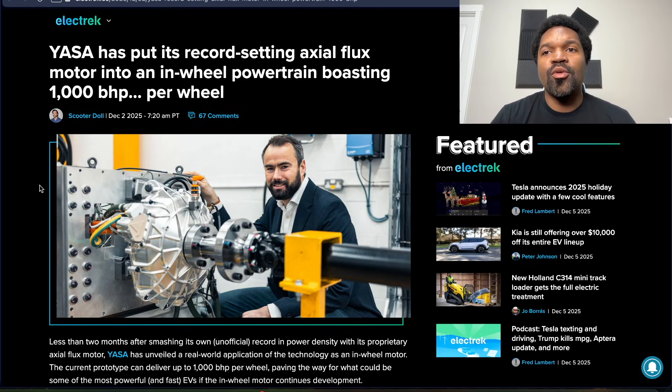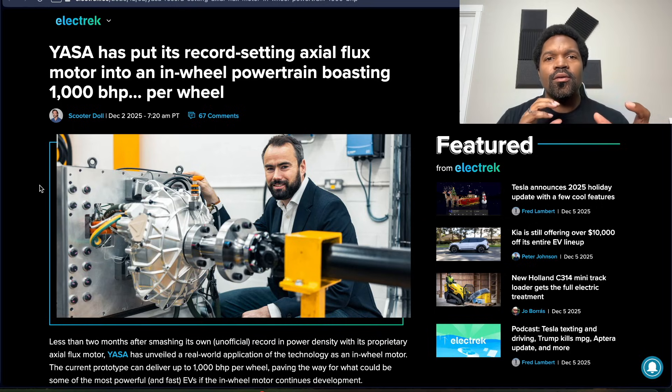There are a lot of types of electric motors out there. Generally speaking, axial flux is one of them. This particular company named Yasa has put together a wheel hub motor that puts out about 1,000 horsepower per motor. Theoretically, you could put 1,000 horsepower in every single wheel of your vehicle — anywhere from 2,000 horsepower on a motorcycle all the way up to 4,000 on a four-wheel sports car. In-wheel hub motors with 1,000 horsepower per wheel is bananas.